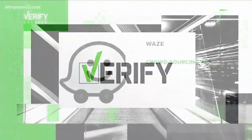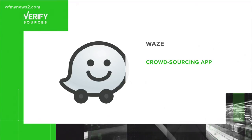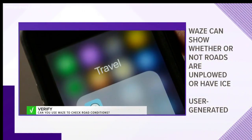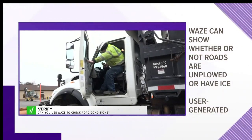Our verified team went straight to the source and asked Waze, and they confirmed that these posts are true. It's a relatively new feature on the app. The Waze app will show whether or not a road is unplowed or has ice when there's winter weather. Waze partnered with several departments of transportation to bring the feature nationwide and to 185 countries.